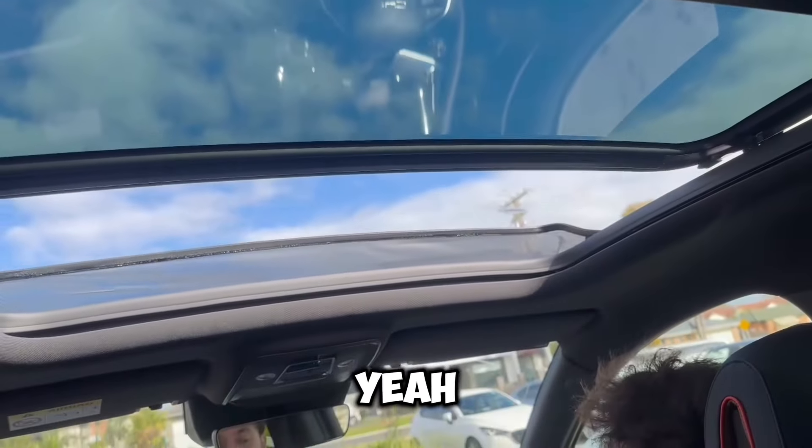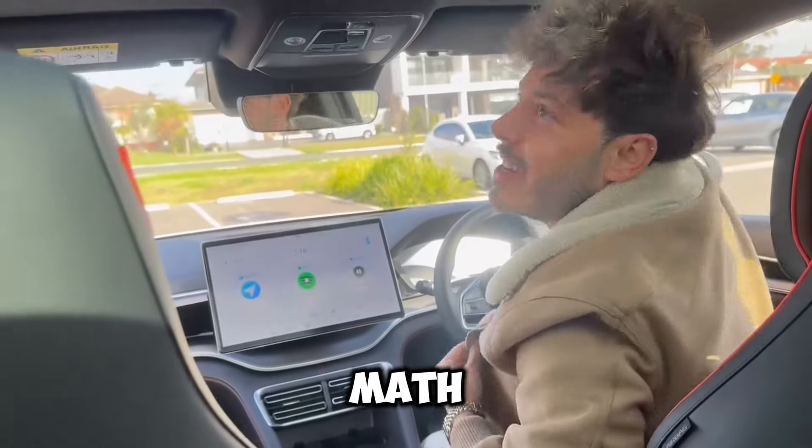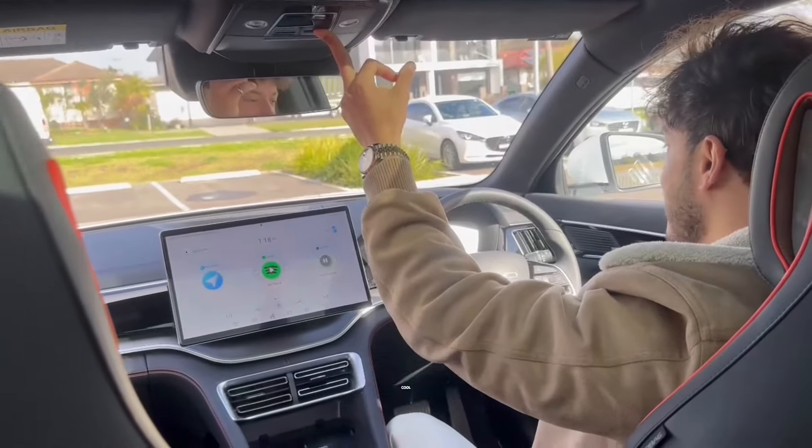Can you tell it to do your homework? Hey BYD, can you order me a Big Mac? That's pretty cool.